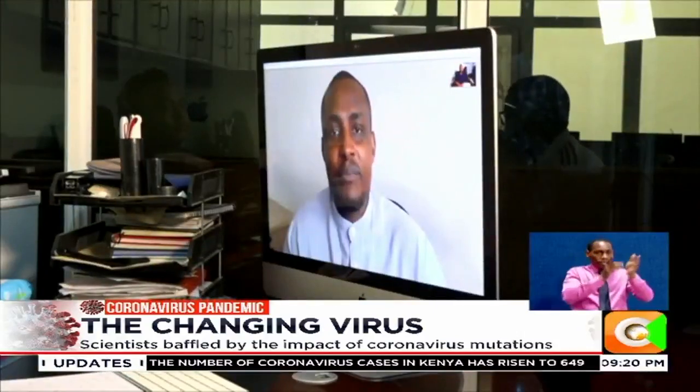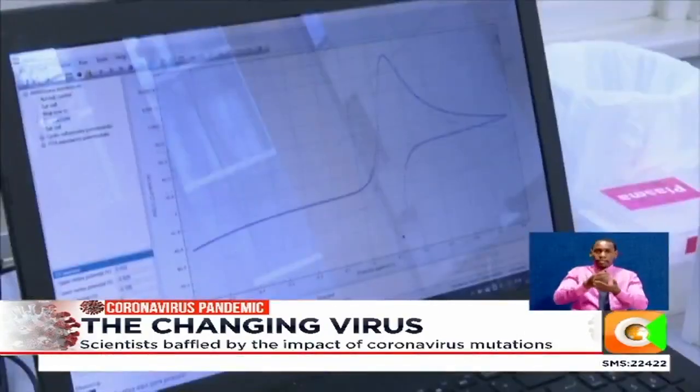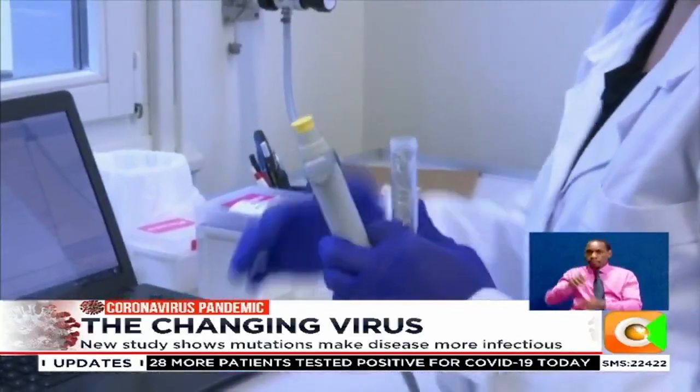Dr. Masika says there is need to keep collecting the genetic information, uploading it into databases and linking it to clinical information to know the particular sequence. Pamela Sigi, Citizen TV.